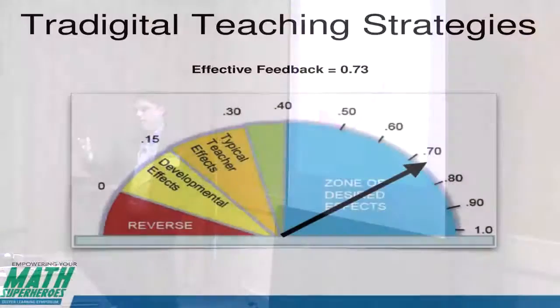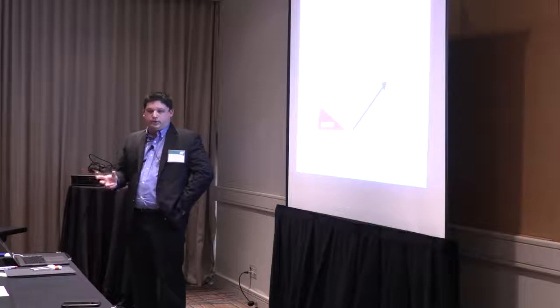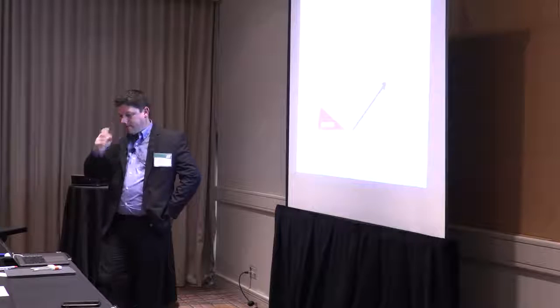Effective feedback: we're able to give feedback so much better now than ever before. Teachers aren't taking giant stacks of papers home — everything's done online. Teachers are able to get feedback right back to those kids the following day, instead of maybe a week later with paper and pencil.